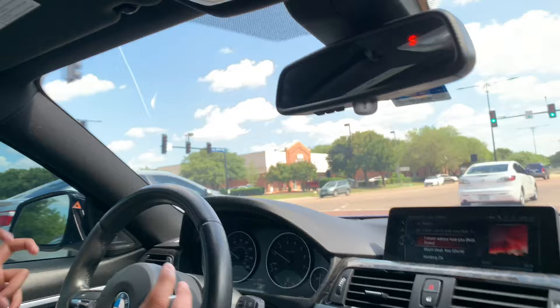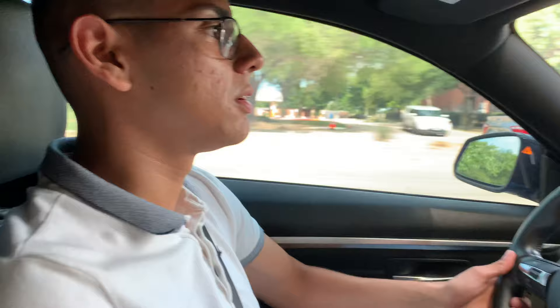Having bolstered bucket seats definitely helps with handling because you're not getting thrown around the car. I previously didn't have bucket seats and then installed the BMW sport seats — huge difference. My head is almost touching the headliner, but besides that it's pretty comfortable for a small coupe, and it's pretty spacious.